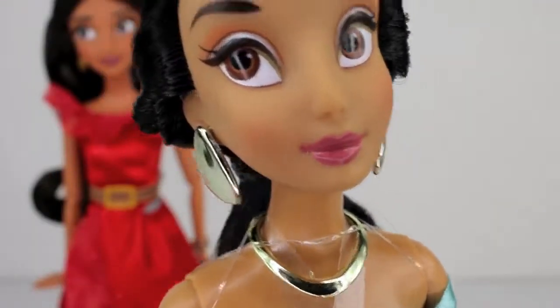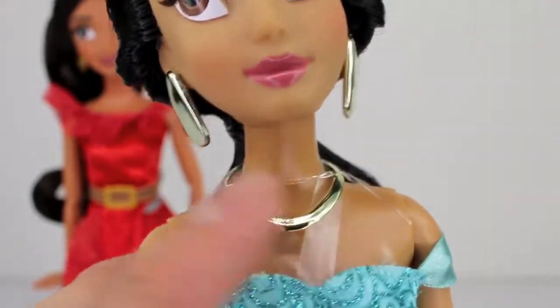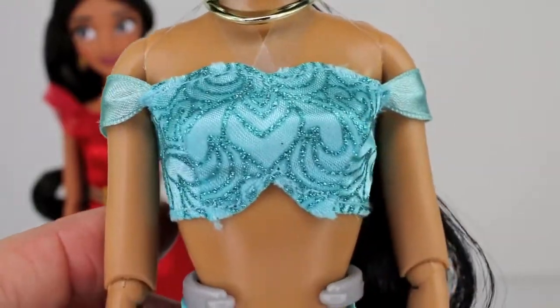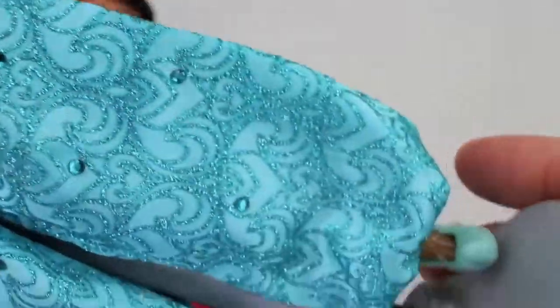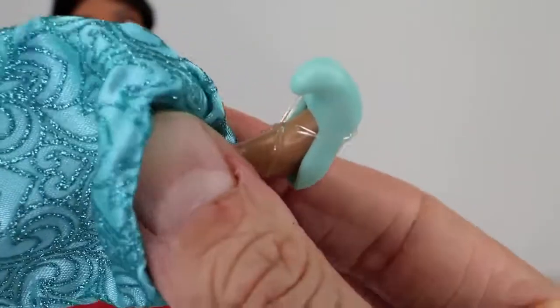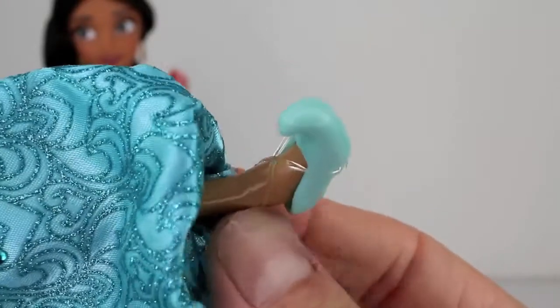Looking at the detail of Jasmine — she's got these pretty gold earrings and a gold necklace. She's got this pretty turquoise top with glitter all over it, a little belly button showing, pants with jewels on them, and a glitter design. Her little shoes are so cute — they kind of remind me of the genie. But definitely more detail on Elena of Avalor as far as shoes go, that's for sure.